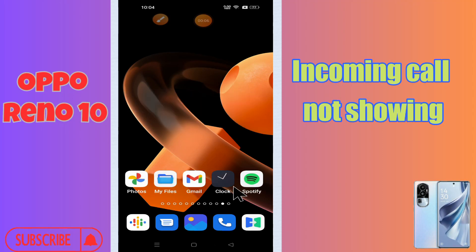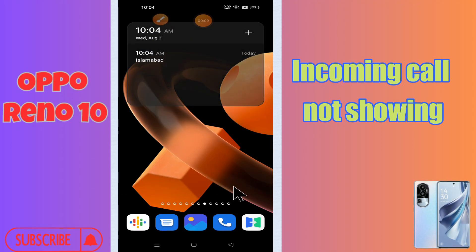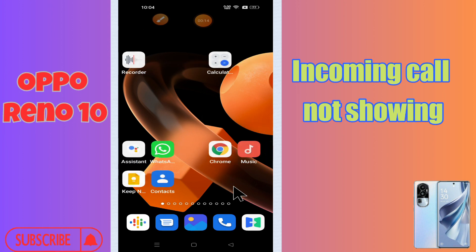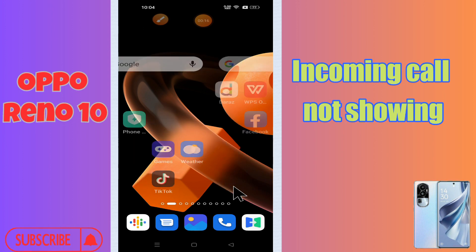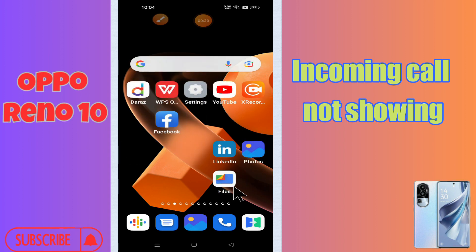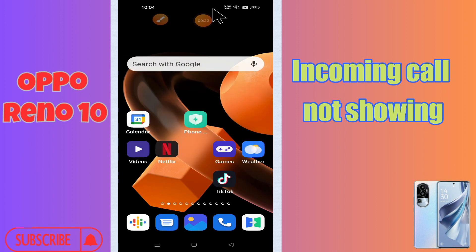Hi everyone. In today's video I'll show you how to fix the incoming call problem in your Oppo Reno 10. If incoming call is not showing, I'll show you how to fix it. Before we start, if you are new to my channel, don't forget to subscribe and press the bell icon. Watch the complete video and learn how we can do it.